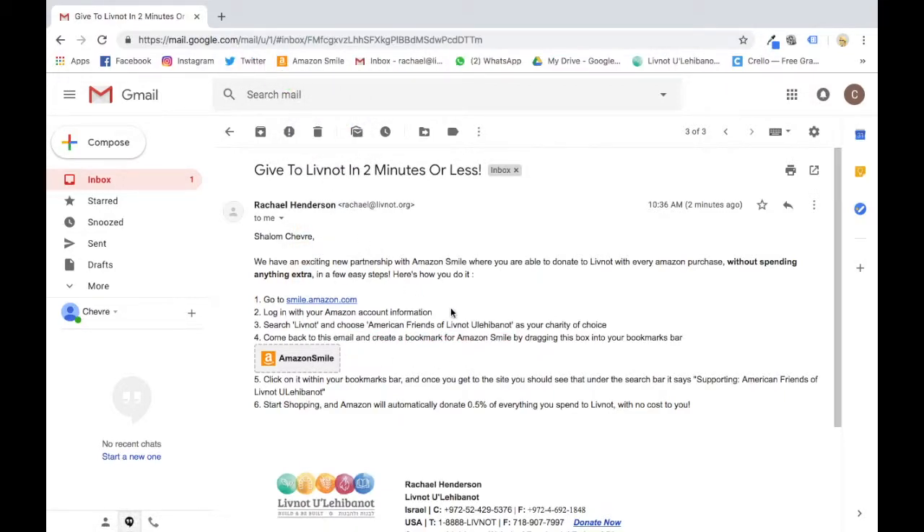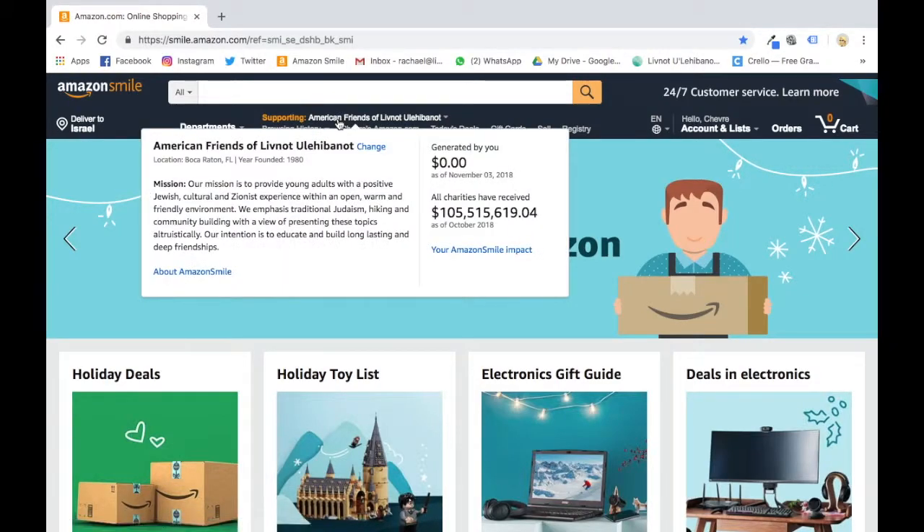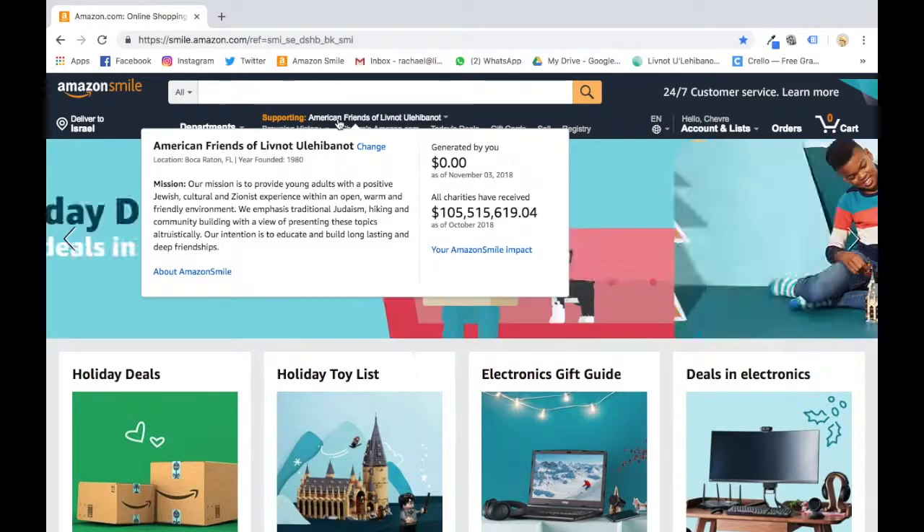This is going to be your new bookmark for whenever you're shopping on Amazon. Just click on it — it looks exactly like Amazon, it's all the same. And you'll see at the top under the search bar it says 'Supporting American Friends of Leave Not.' If this doesn't come up for some reason, shoot us an email and we'll try and fix it for you.